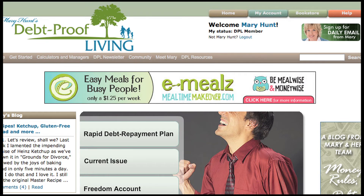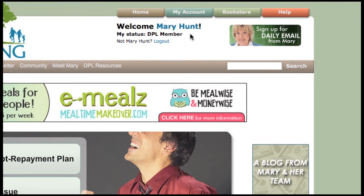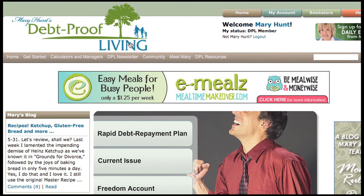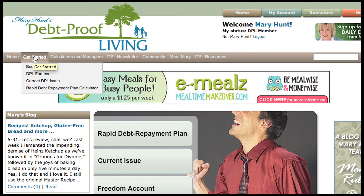Once you get to the website, make sure you're logged in. You need to see up here that your status is DPL Member. This is important because DPL Boot Camp is only available to DPL Members. Next, find the Get Started tab from anywhere on the site — this will give you a drop-down menu. Move down and click on Boot Camp.